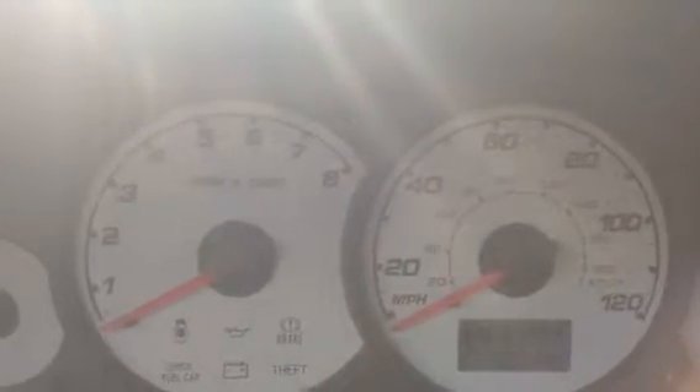Hey guys, there's an idle issue with this 2002 Ford Escape V6. I have no idea what the clue is. I'm going to start it up. The car just shakes, and it's just sitting right here. The engine light's on.